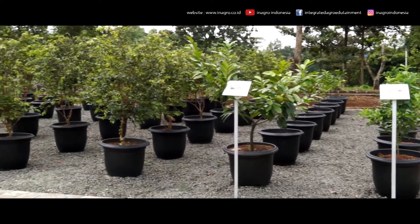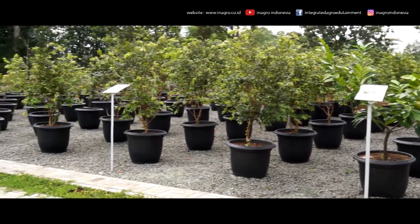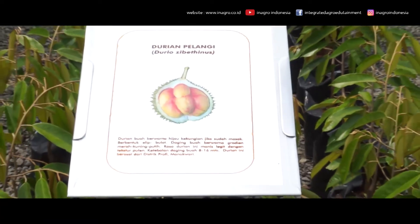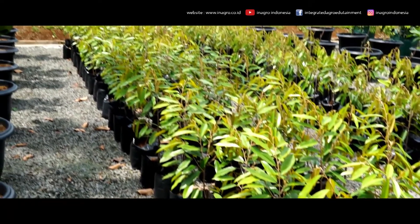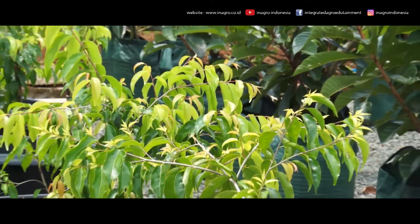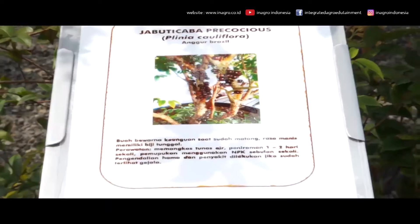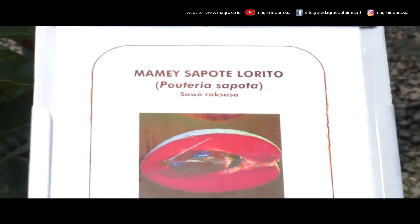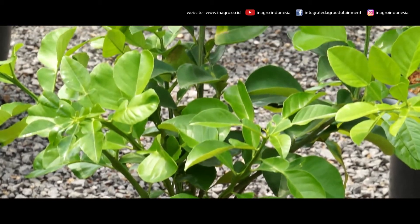As an intensive fruit cultivation training center, Inagro equips itself with a fruit nursery unit and a unit for fruit plants in a pot known as Tabulampot. The nursery unit is specialized for vegetative propagation of durians. Tabulampot is directed to the provision of specialty plants not commonly found in general society, such as Jaboticaba (Myrciaria Cauliflora), Mamey Sapote (Pouteria Sapota), and Red Pomelo (Citrus Maxima).